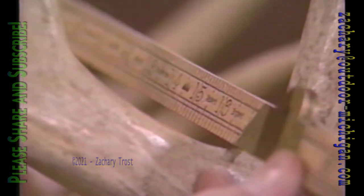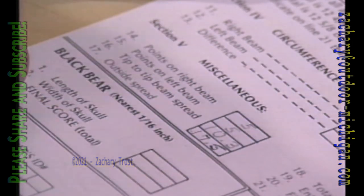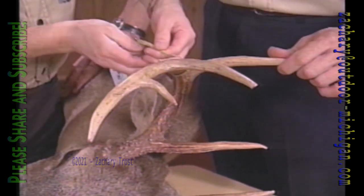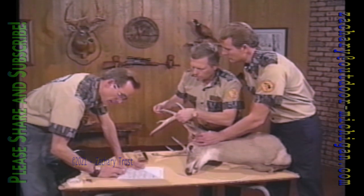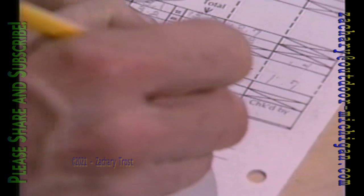If a point is abnormal and doesn't match a tine on a corresponding beam, it's subtracted — unless the abnormal points total more than twelve and a half inches, which means the rack will be scored as non-typical and get credit for those abnormal tines. Other measurements like tip-to-tip beam spread and outside spread are taken as miscellaneous data and don't figure into the Pope and Young or Boone and Crockett totals. Circumferences measured between the tines of each beam in four places — eight numbers in all — do figure in. Corresponding differences are subtracted, and it takes a good fifteen minutes to score a rack this way.